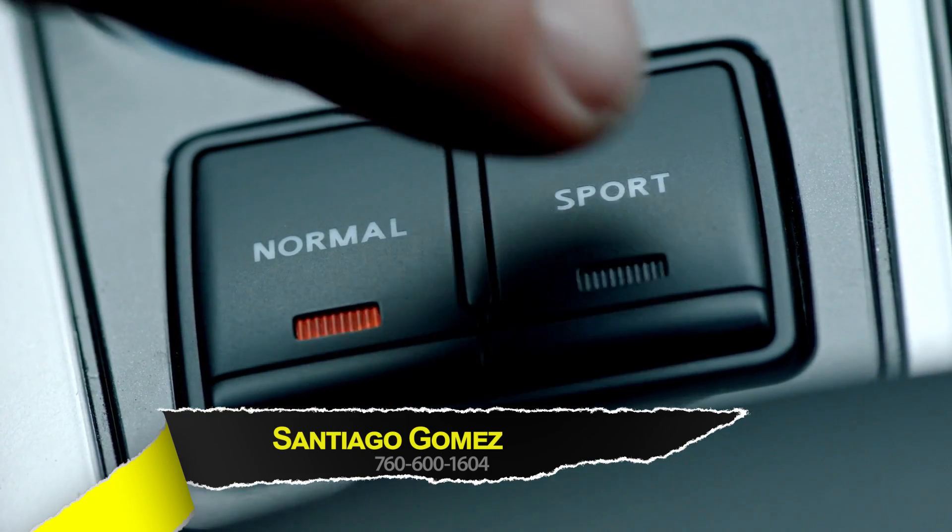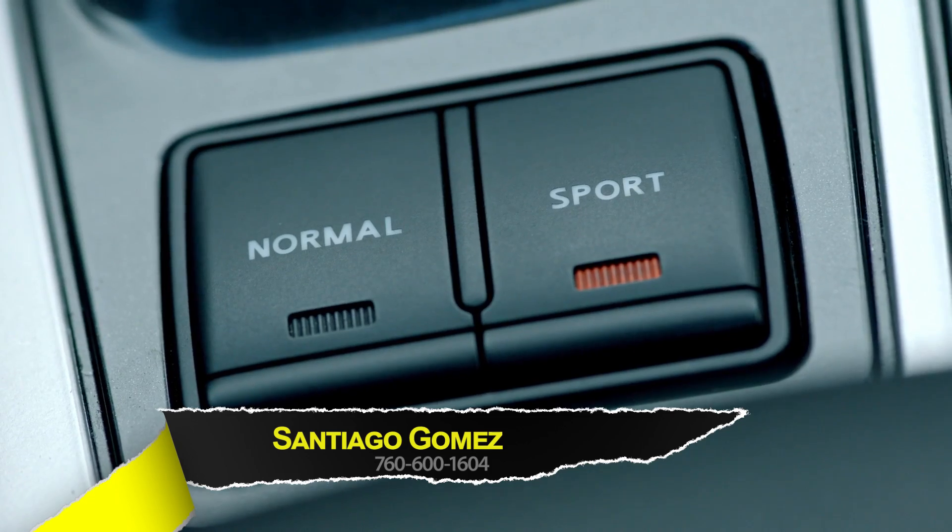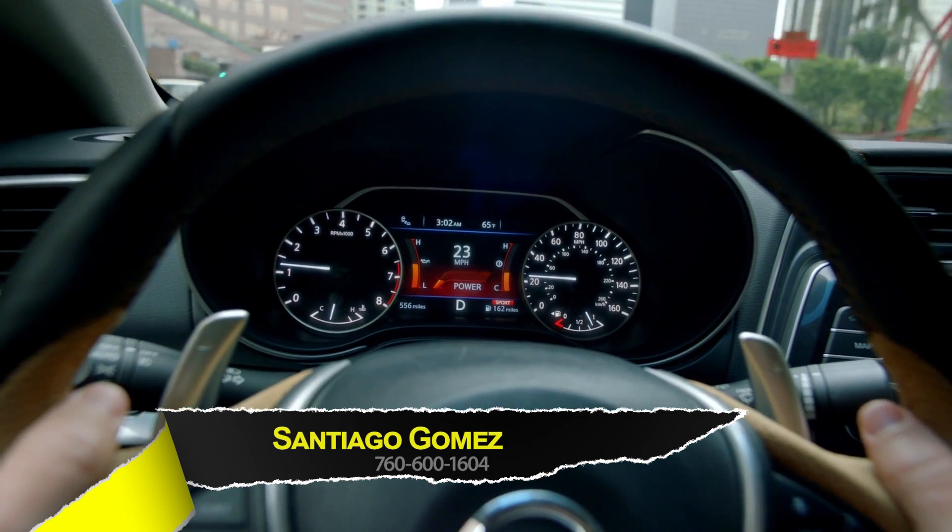You've got normal drive and sport drive. When you put it on sport drive, it's going to drive a little bit faster, nicer, more peppy, but then it's going to take more gas as well.